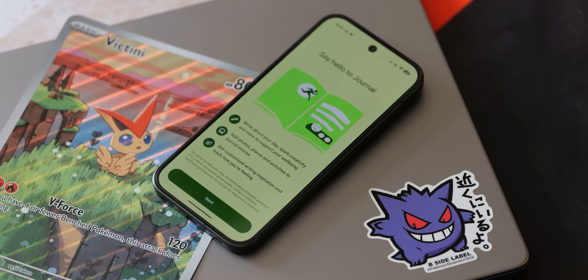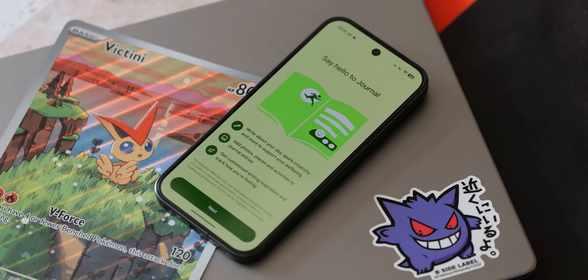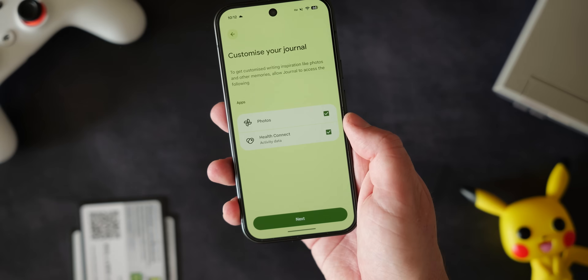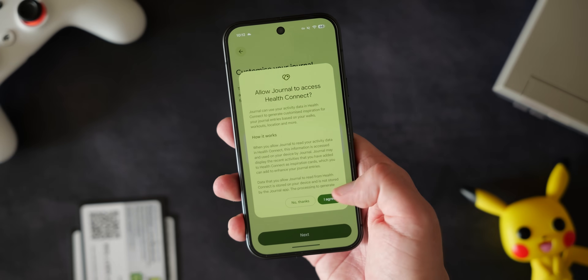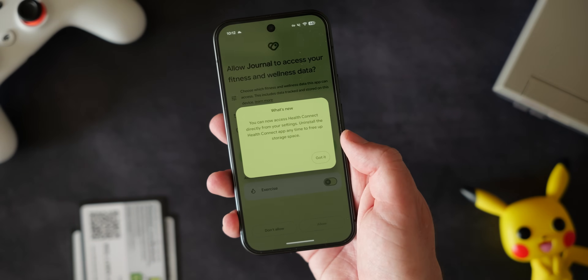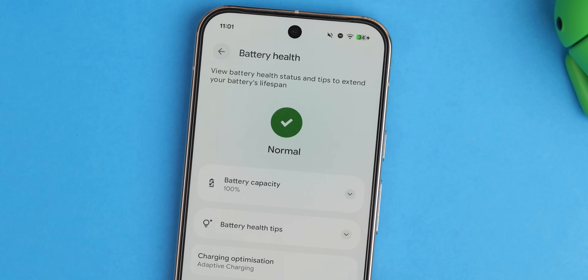Expansions don't stop there, as we didn't talk about this in our previous video. The Pixel Journal application is now coming to the Pixel 8 and Pixel 9 series — really good news. Device Health Support is rolling out for the Pixel 6 and later, which is another great option if you're planning to keep hold of your phone for a long period of time.